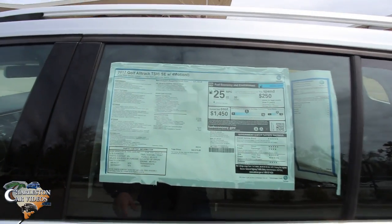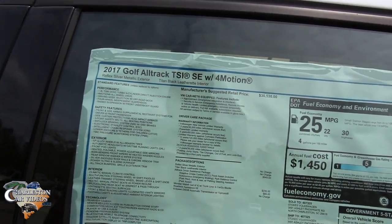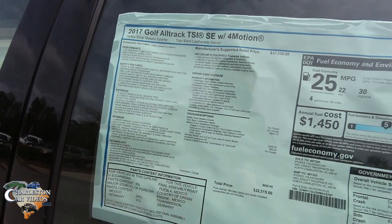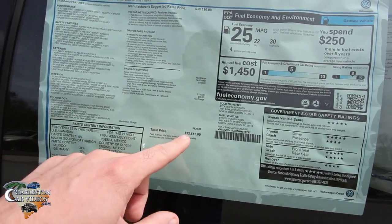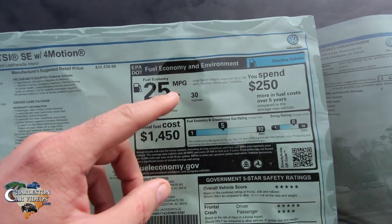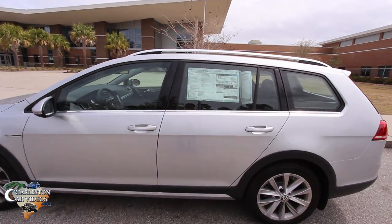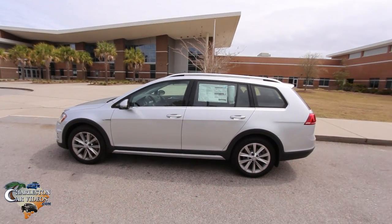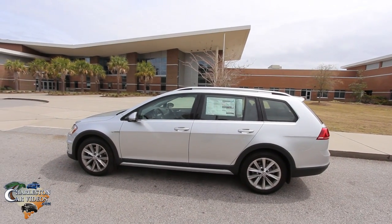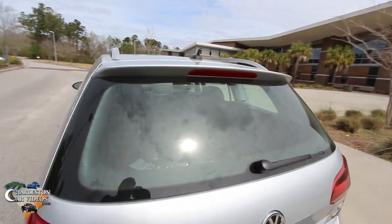This is a 2017 Golf All-Track TSI SE with 4Motion. The car is pretty much fully loaded with a 1.8-liter engine, all-wheel drive, and lots of nice features. Price tag is $32,515, with good safety ratings and good fuel economy — 30 highway, 22 city, with a combined average of 25 miles per gallon. Also, Stokes Volkswagen is doing $4,000 off all new cars for the month of March, which is a pretty substantial discount.